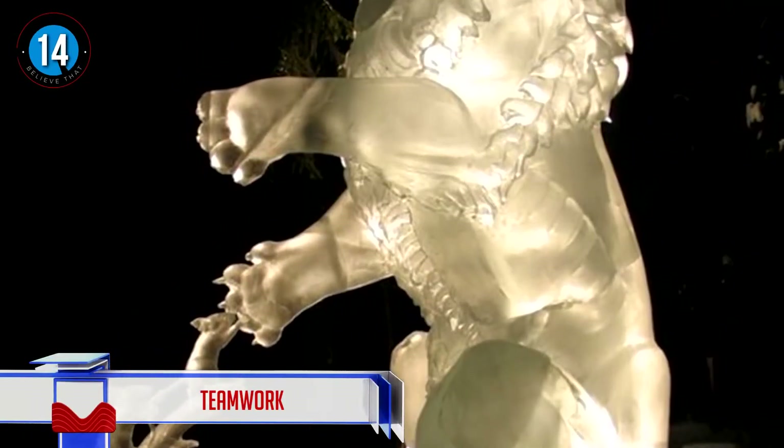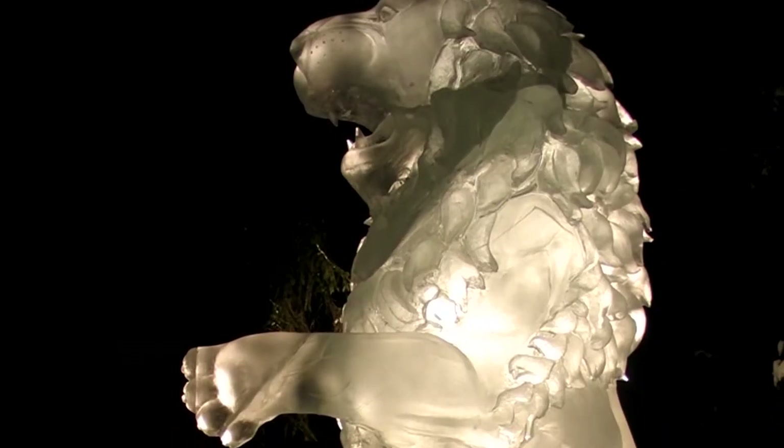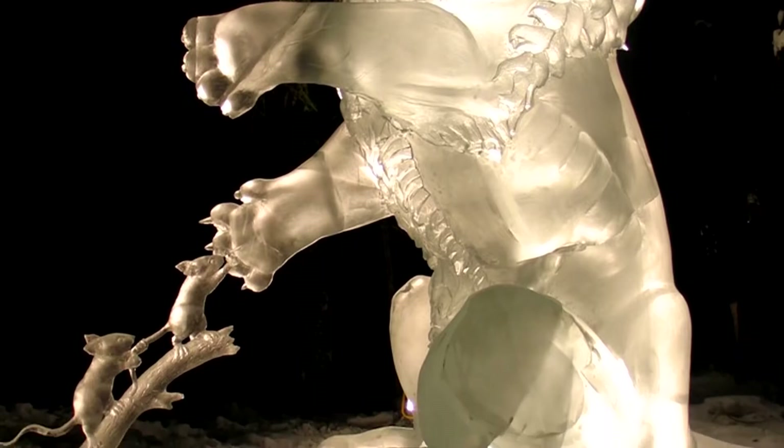Number 14: teamwork. Husband and wife team Steve and Heather Bryce are some of the best sculptors in the world. They have been in many competitions and been on the podium several times at the World Ice Art Championships. This stunning lion and mice creation belongs to them.